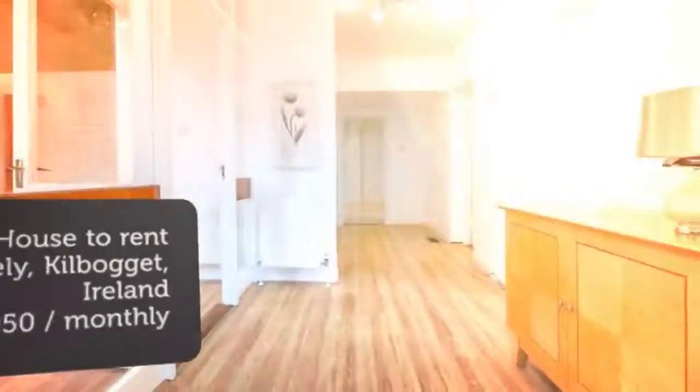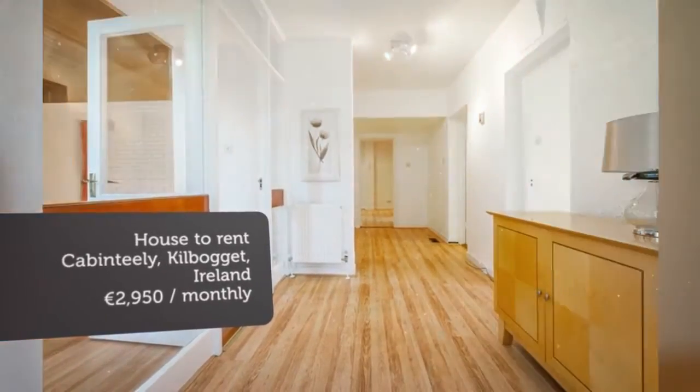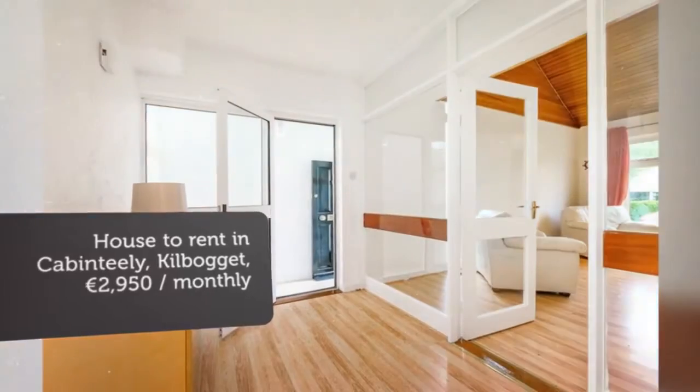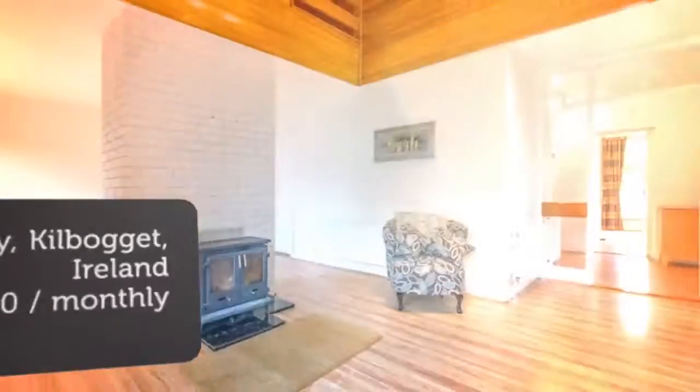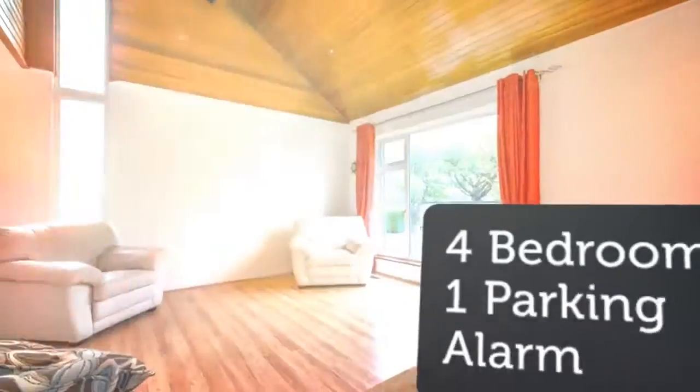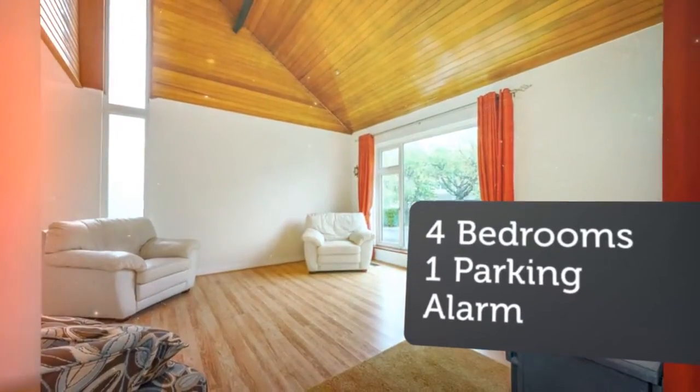This dormer-style bungalow is tucked away in this lovely mature development just off the N11. Accommodation in brief: entrance hall, guest WC, double bedroom, and a lovely bright sunny dining room through to living room with wood burner.